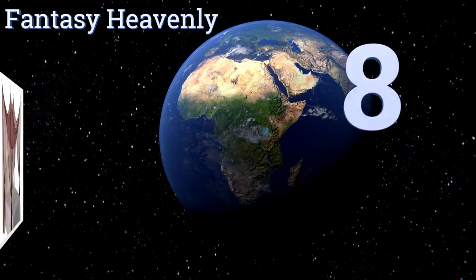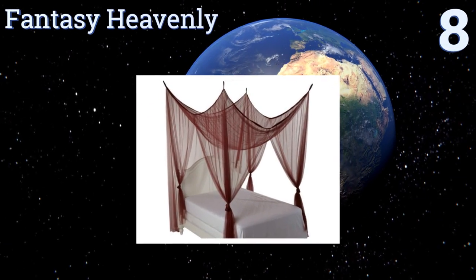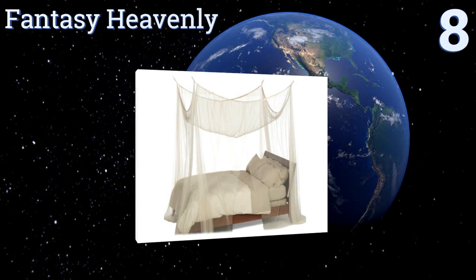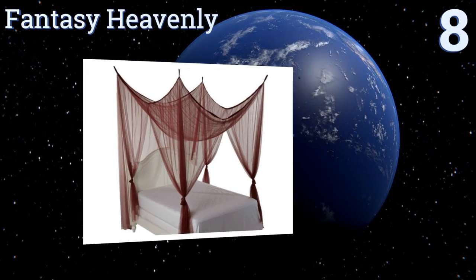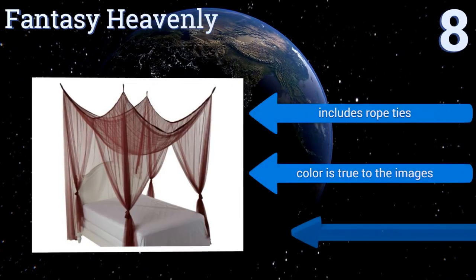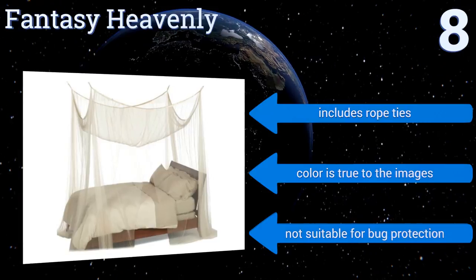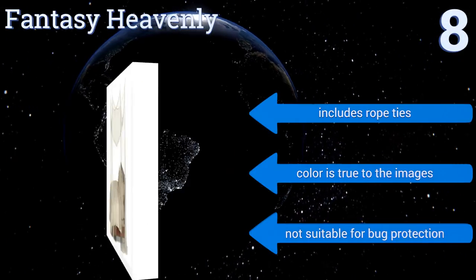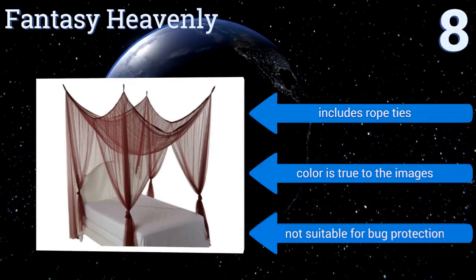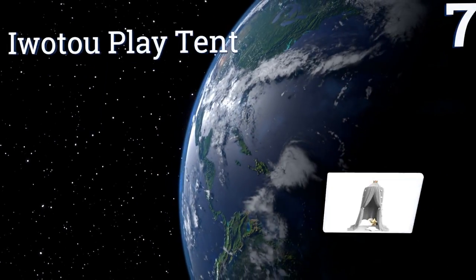Starting off our list at number eight: if you want to decorate your bed but your spouse is arguing it will look too feminine, you may get him to agree on the simple and classic Fantasy Heavenly. It comes in distinguished and mature colors like burgundy and ecru. Though it can be difficult to clean, it includes rope ties and the color is true to the images. However, it's not suitable for bug protection.